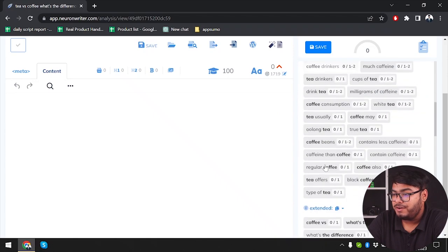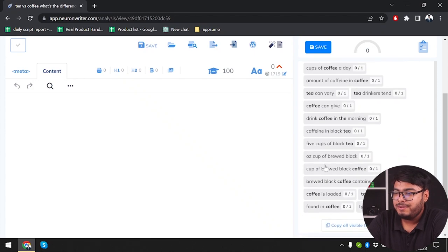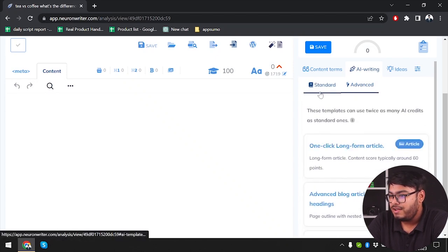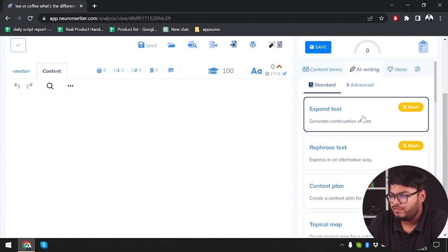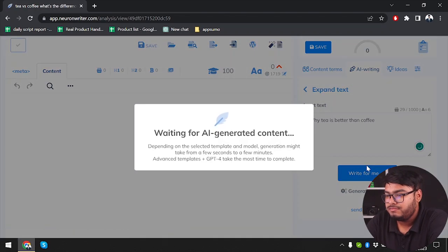Now what we are going to do is look at the content terms — these are the keywords that should be included in the content in order to make our content rank up. After that, we will go to the AI writing section where we can generate continuation of text, rephrase text, or do a one-click long-form article. We are going to generate text now. So let's go — 'White tea is better than coffee. Write for me.' As you can see, the content has been written for us.